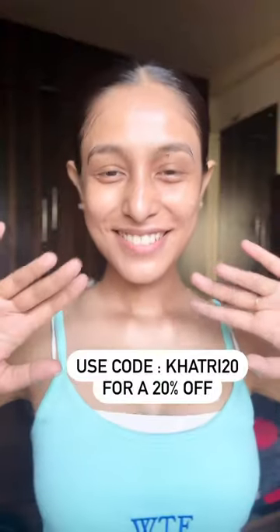Normal moisturizer versus MamaEarth Lumi Cream — look at the difference. Use my code KHA320, go to their website, and buy it right now.